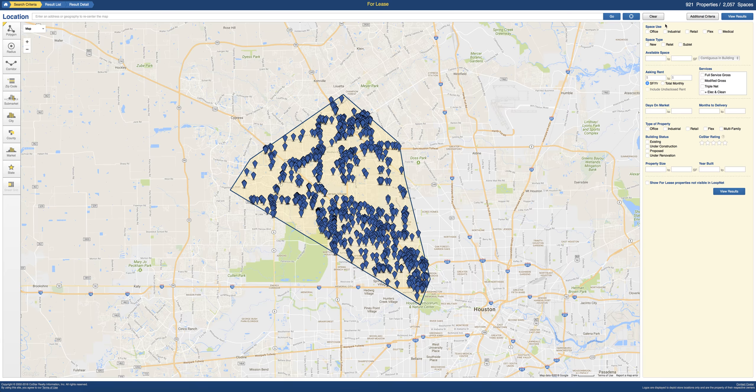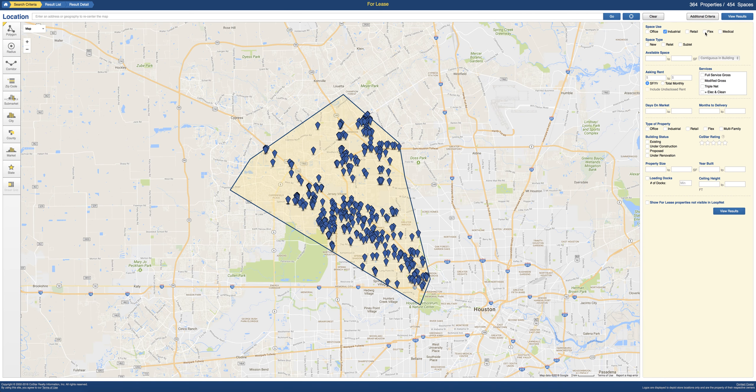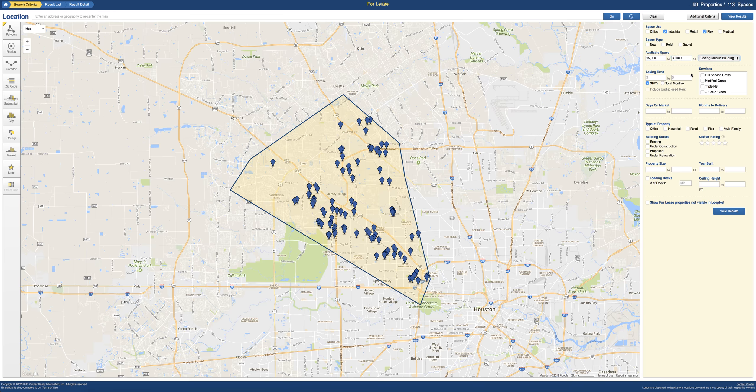With that selected, we have 921 properties. We're going to click all industrial and all flex, which narrows it down to about 443. We're going to want 15,000 to about 30,000 square feet just to be safe, and that brings it down to 99. We're going to leave the rent open and go ahead and put industrial and flex.